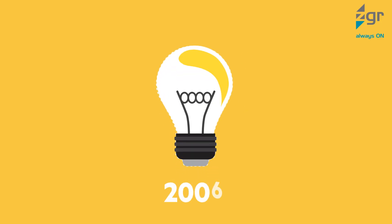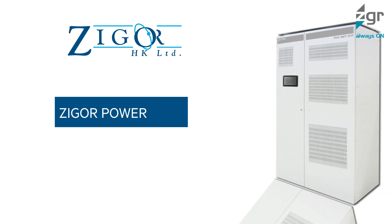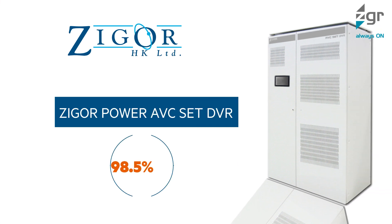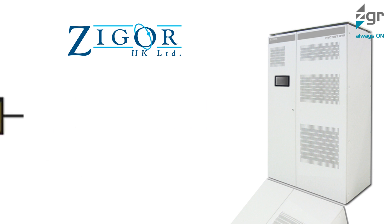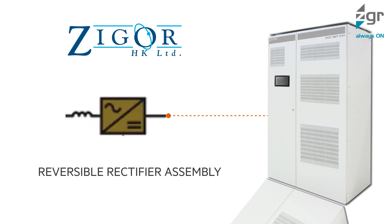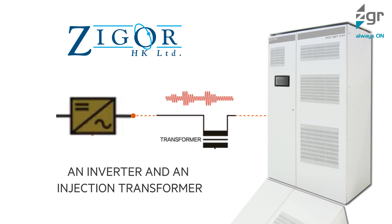Launched in the year 2006, Zigor Power AVC Set DVR is a 98.5% highly efficient power solution. It is composed of a reversible rectifier assembly, an inverter, and an injection transformer.